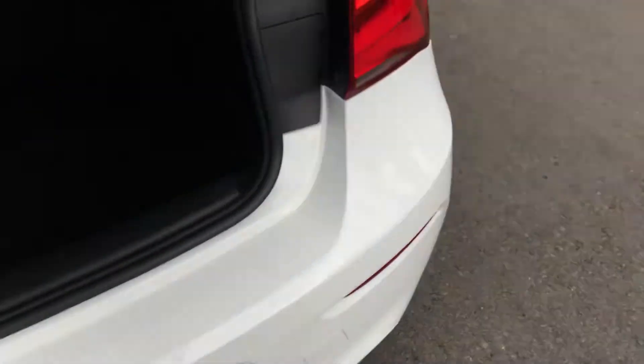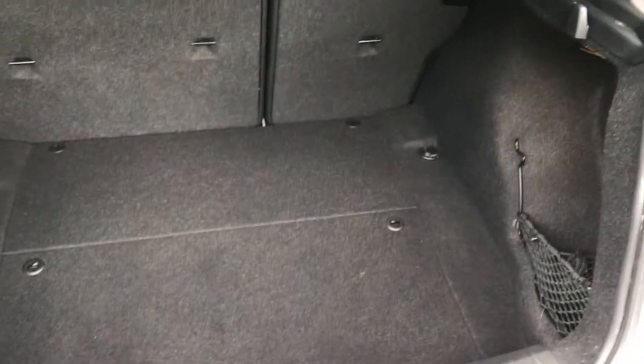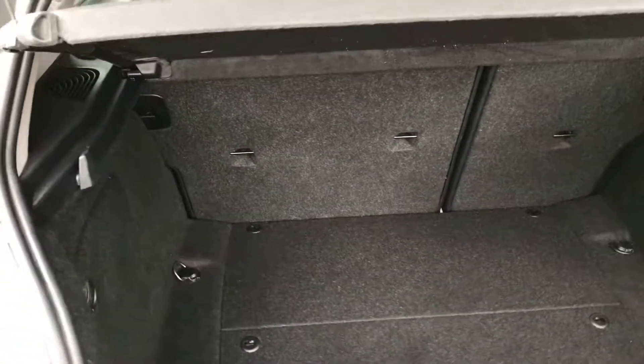There is really nothing major to point out at all on the bodywork — excellent throughout. There's plenty of boot space and the boot area has been kept lovely and clean.